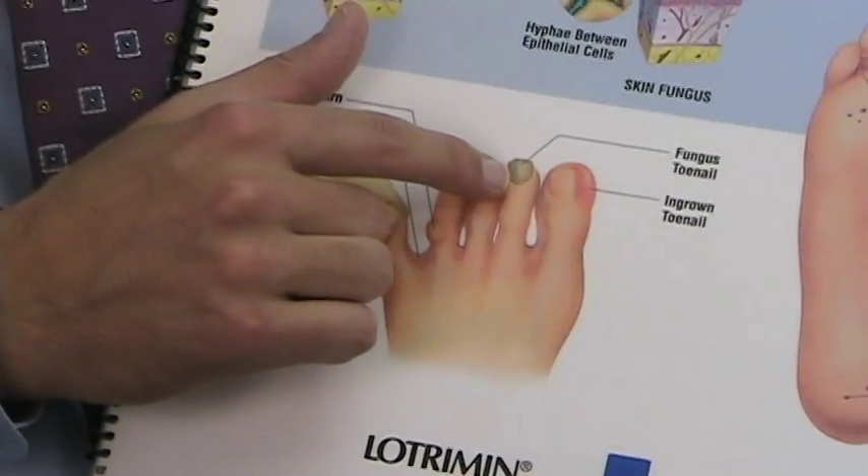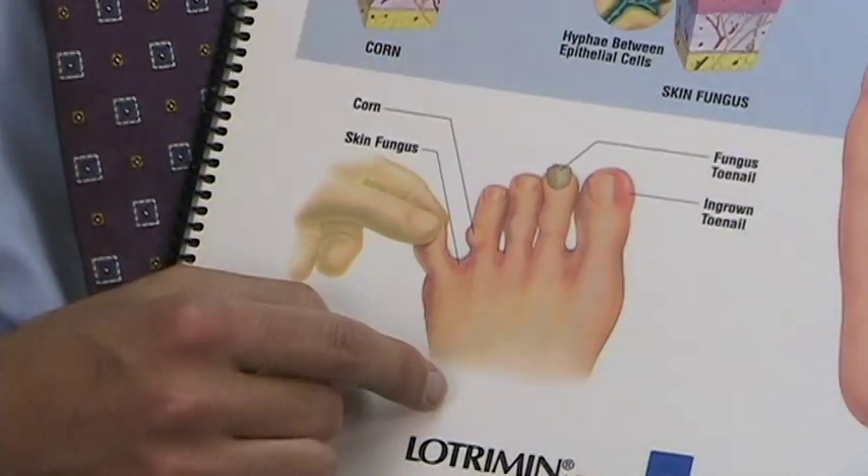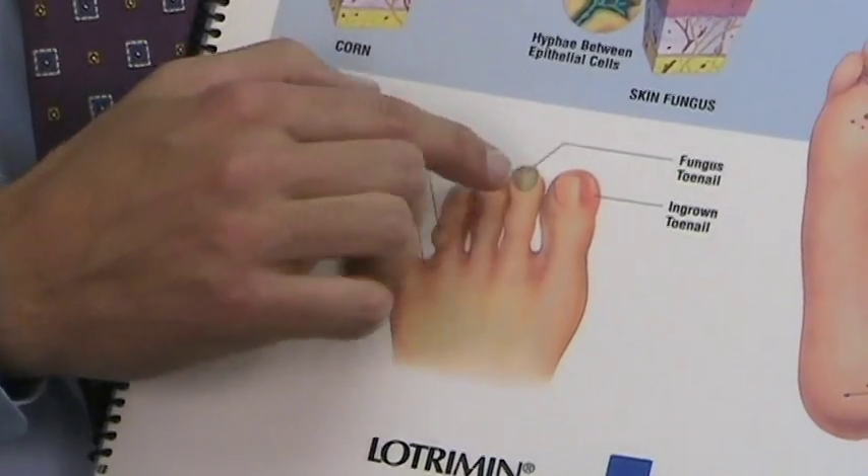What typically will happen is we'll get a thickened nail that has a dark discoloration to it, and the fungus starts to exist underneath the nail. That can be very difficult to cut.